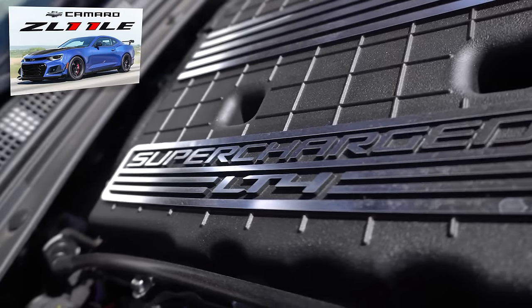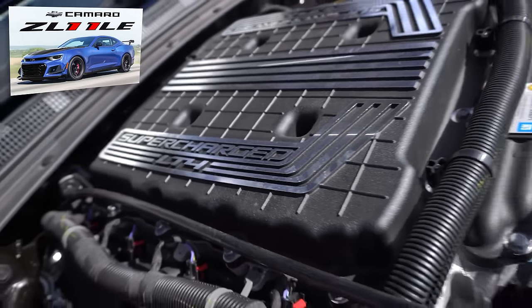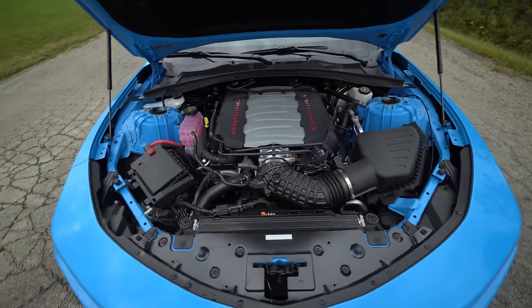So this is not the ZL1, which has a supercharged motor making 650 horsepower. This is the 1LE, which is the track package.